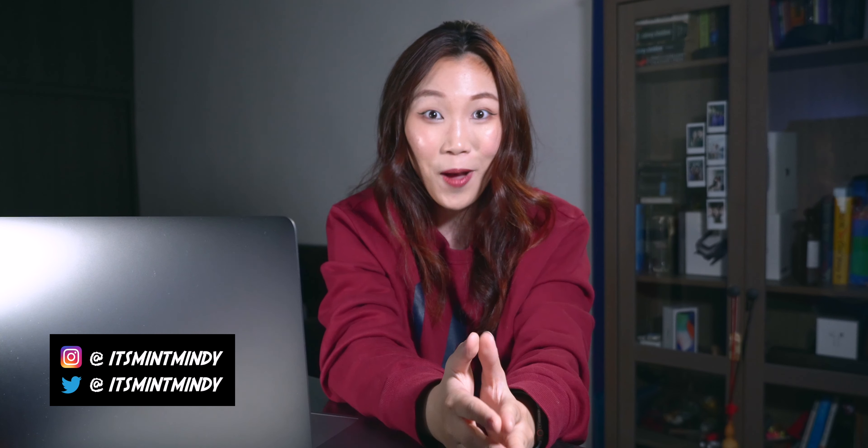Thanks for watching. If you enjoyed this, leave me a thumbs up. I look forward to reading all your comments. And if you haven't already, make sure you subscribe for more videos like this because I would really really appreciate it. I appreciate you guys so much, and thank you again for the 1k subs — it means a lot to me that you guys are out there to support me.